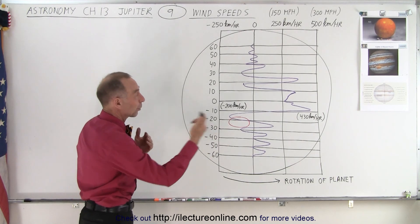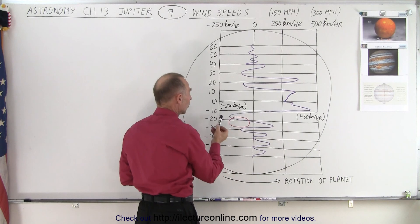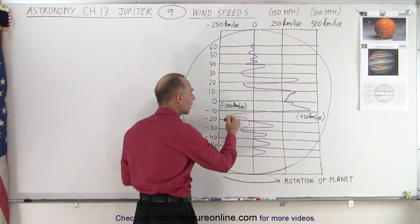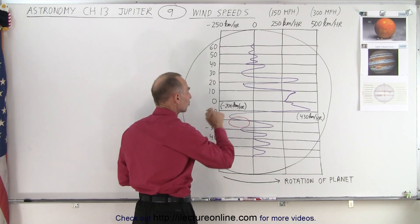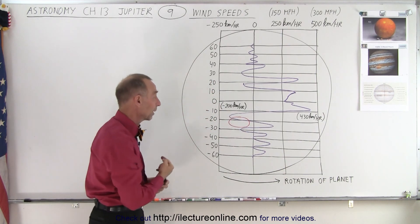Wind speeds near the equator reach 430 kilometers per hour in the same direction as the rotation — faster than the rotation of the planet itself. Further south, at about 15 degrees below the equator, there are enormous speeds of up to 200 kilometers per hour in the opposite direction of the rotation.